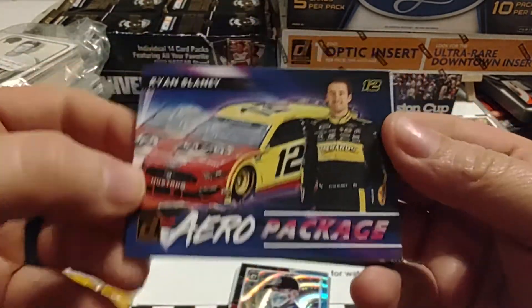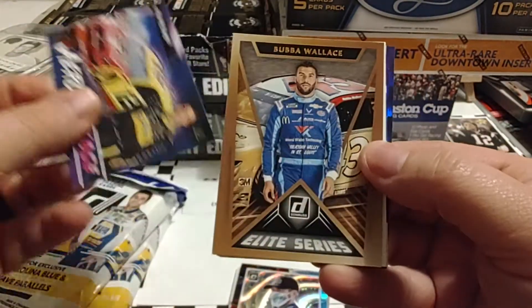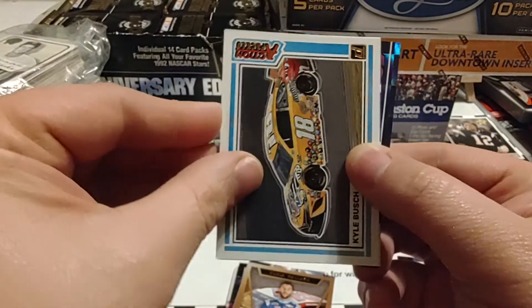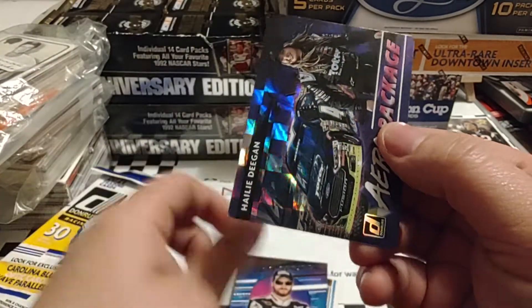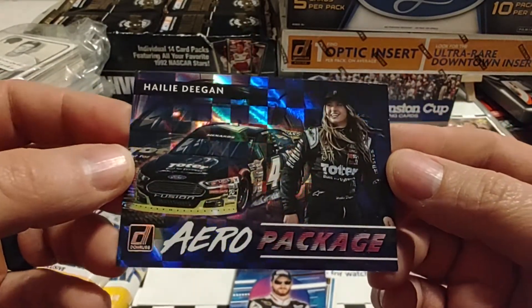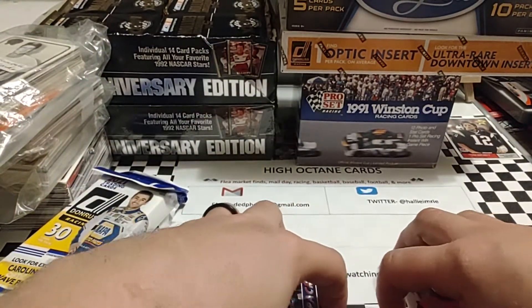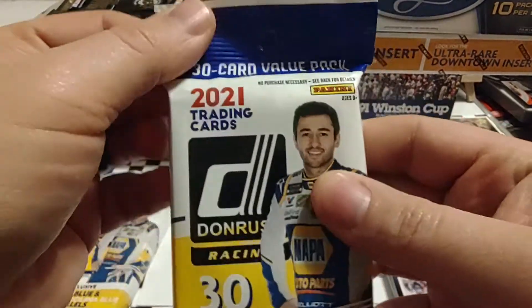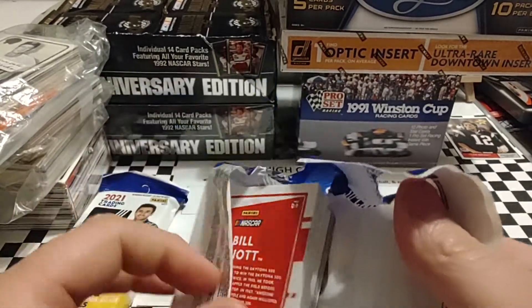Of course, we talk about these all the time — the retail versions have the bronze on them. Arrow Package. Bubba Wallace Elite Series. Kyle Busch Action Packed. Dale Earnhardt Jr. Retro Series. And Haley Deegan Checkerboard — I know somebody who might be sending me a message about that one. So a nice Haley Deegan Checkerboard — that's the big one, the best card we've pulled so far out of these three packs. Two more to go.